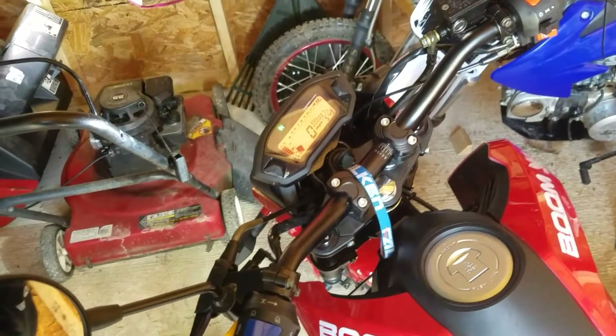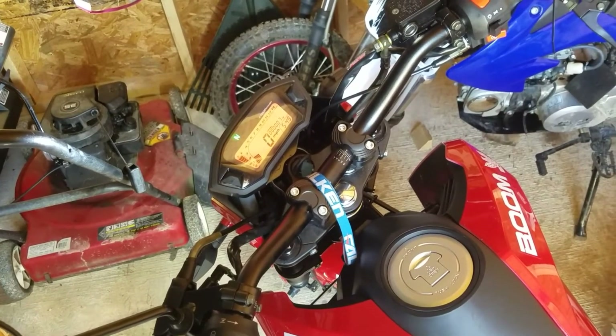So that's the fuel-injected Boom. Hopefully my MCO shows up and I can take it on the street and actually ride the thing.